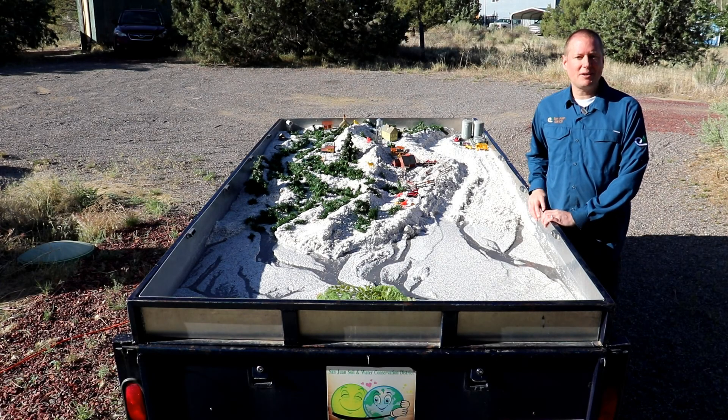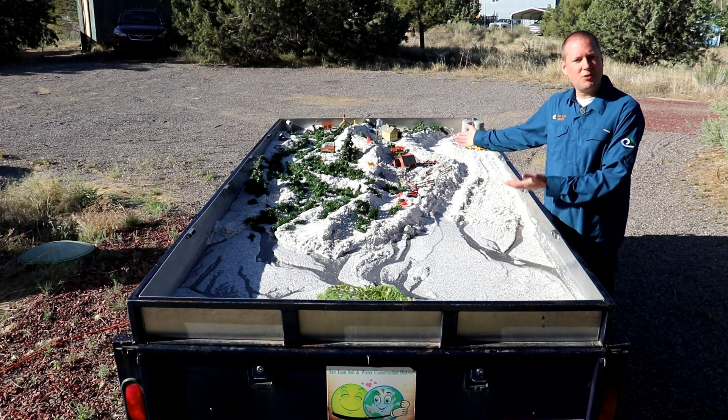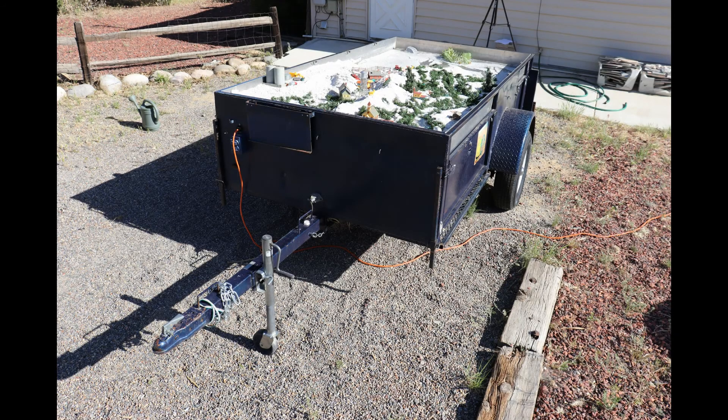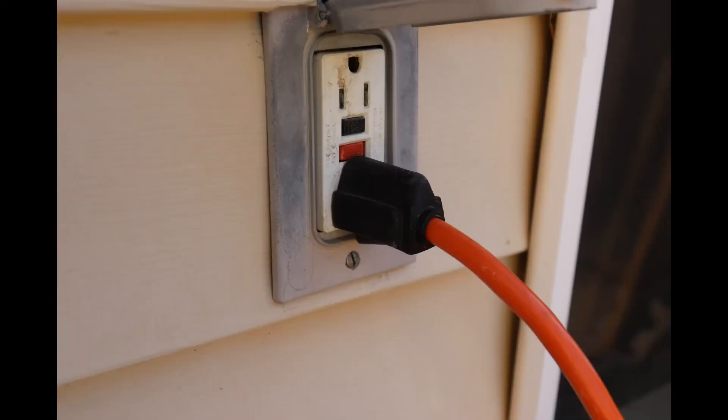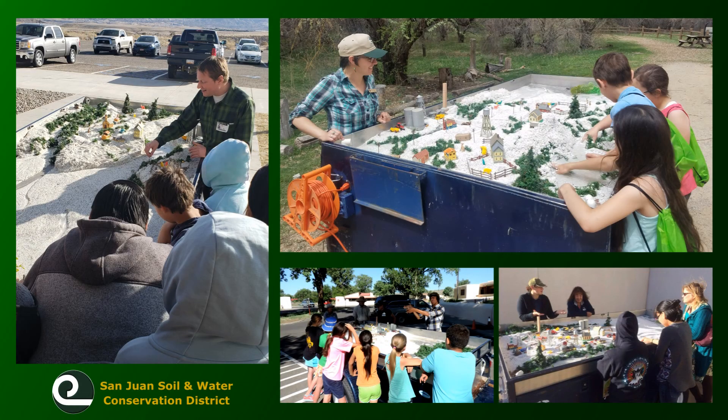Hi, I'm Andy with San Juan Soil and Water Conservation District in northwest New Mexico. Over the next couple minutes, I will introduce you to our Rolling Rivers trailer. This portable watershed model can be transported around and set up anywhere we have access to water and electricity. We regularly take it to schools, youth groups, and community events.